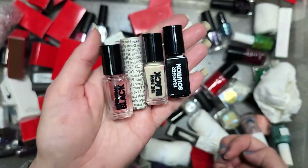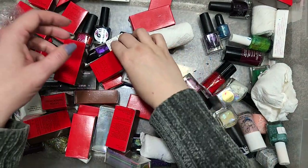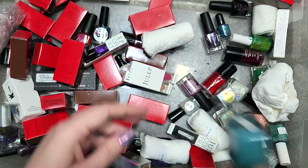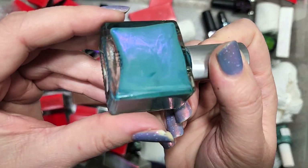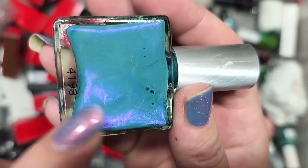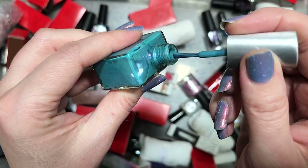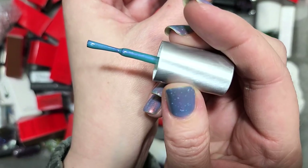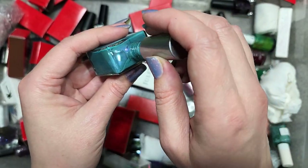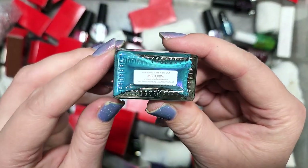I think we'll go ahead and keep this, at least for these two pieces. That color is not my favorite but it could make a good base. Next up is another Rescue Beauty Lounge called Motorini. Look at this aqua color — a really beautiful turquoise aqua base with a purple shimmer. It's a very beautiful and unique combination. This particular tone with that shimmer seems really unique, and it's definitely one I could see myself wearing. This is going in the collection for sure.